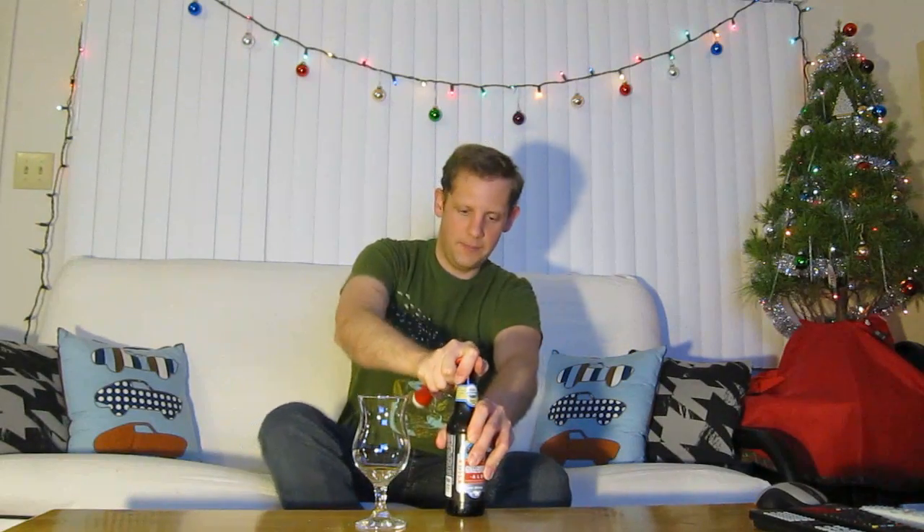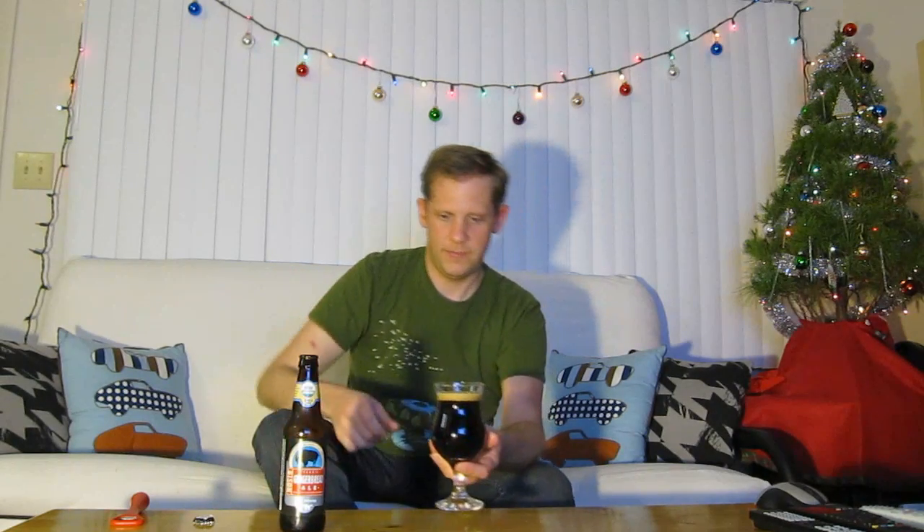Let's go ahead and crack it open and see what we got. I wasn't able to get much head off of it. I have the lights a lot lower than normal so the Christmas decorations will show up better. Call it a dark, dark red color.